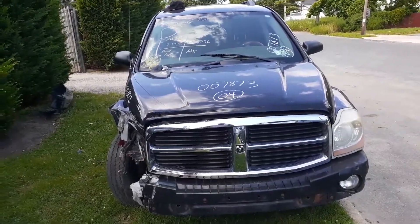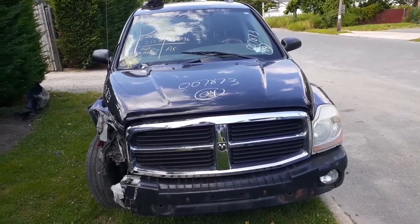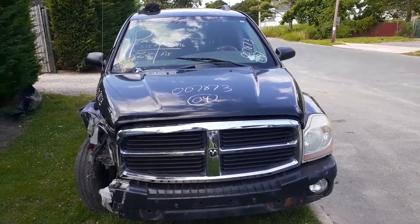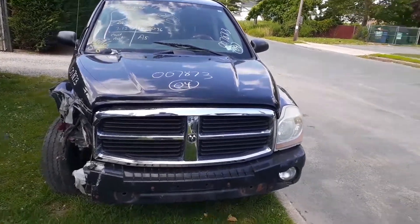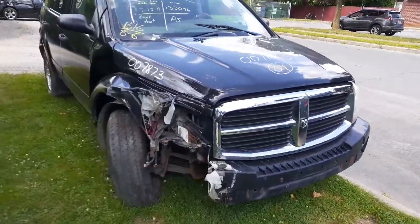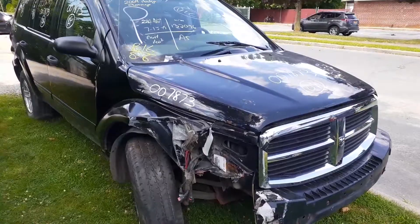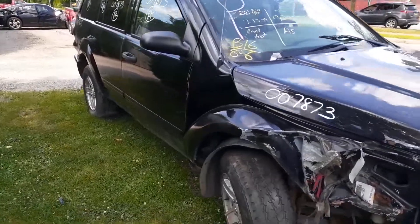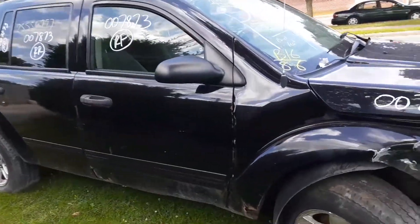Here's our newest creation — it's a 2004 Dodge Durango, stock number 7873. It was hit pretty hard in the right front, tore the suspension out and messed it all up. It's got a 4.7 in it, automatic, all-wheel drive. Besides that, the rest of the truck is a rust bucket.